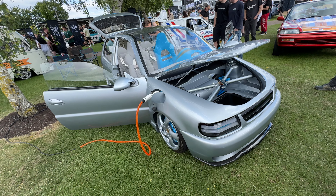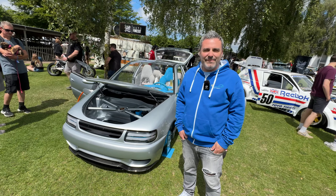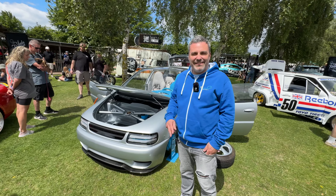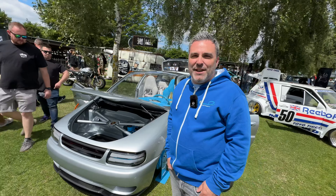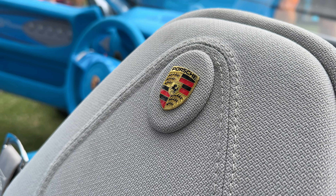I'm here with Julien who brought the Polo straight from France to show it and potentially win. So Julien, tell us why this Polo is unique in so many ways. It is unique because it's a combination of a personal history and also a concept tuning car.